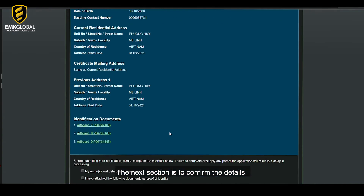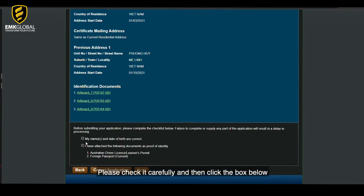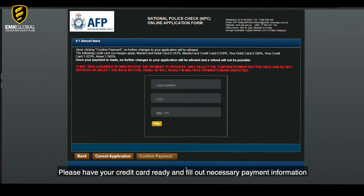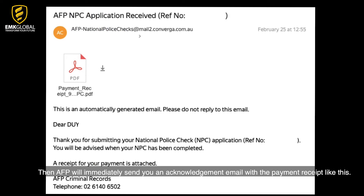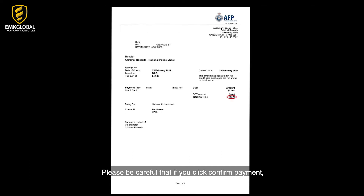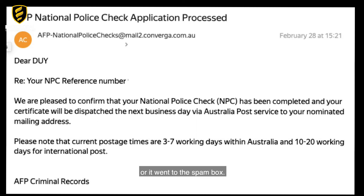The next section is to confirm the details. Review all your information already filled out, check it carefully, then click the box confirming you have read and uploaded the necessary documents. The final step is about the payment. Have your credit card ready and fill out the necessary payment information to complete the AFP check. AFP will immediately send you an acknowledgement email with the payment receipt. The fee you have paid is $42. Please be careful that once you click confirm payment, no further changes to your application will be allowed. After completing your payment, you will get your NPC reference number — save it in case the payment receipt goes to your spam box.